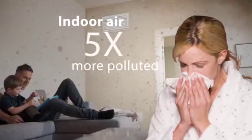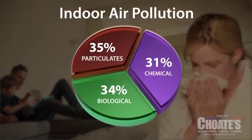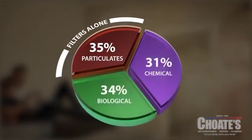According to the EPA, indoor air is often five times more polluted than outdoor air. Indoor air pollution is divided into three types. Air filters only capture one type — particulates — leaving the other two untreated.